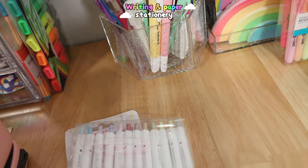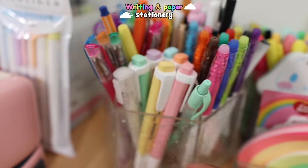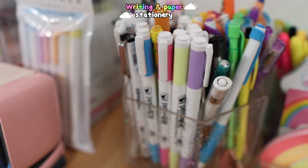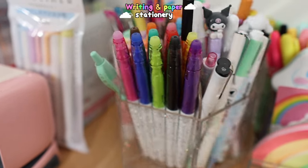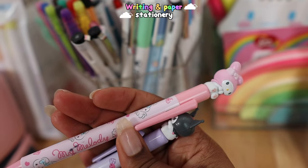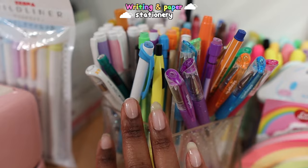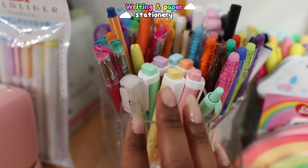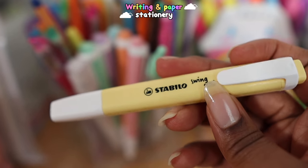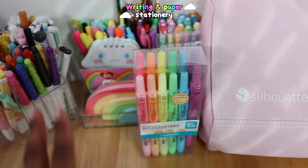Next up is what I call my pen carousel organizer — it's actually a makeup organizer from Home Goods, but it works great for stationery. I have different highlighters, pencils, gel pens, and markers. I have some Sanrio ones from Stationery Pal — My Melody and Kuromi. I have pen and gear highlighters, pen and gear pencils, King Art gel pens, and my Stabilo Swinkles — I love these things, I use them all the time.